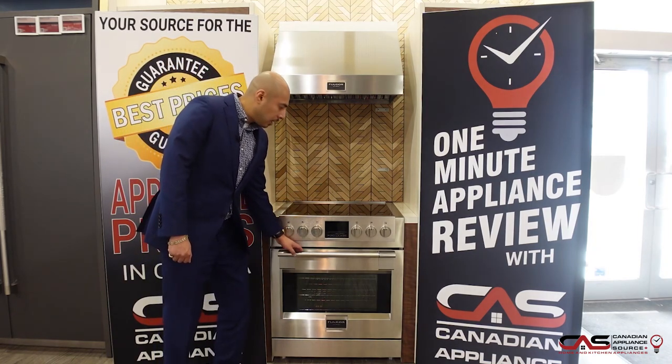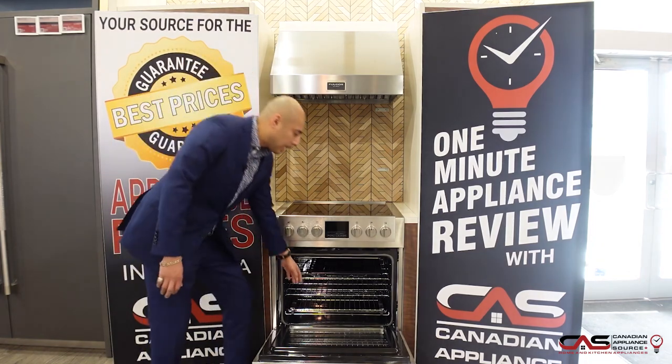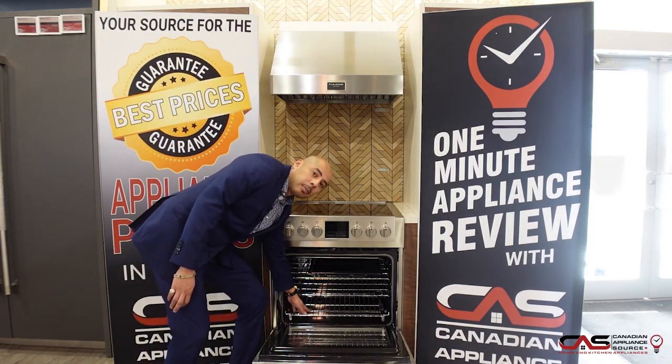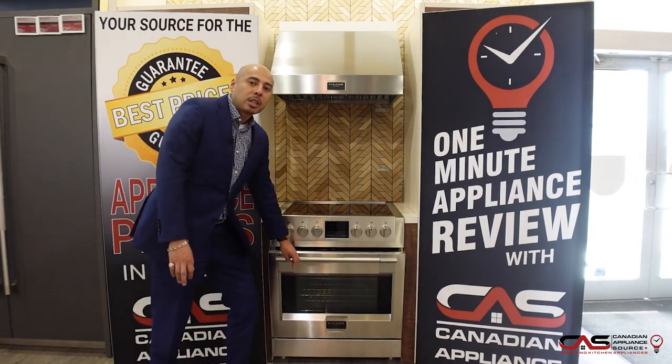This is a 4.4 cubic foot interior — plenty of space for your large dishes or roasts. It has a telescopic glide rack, which makes it really nice and easy to get your dishes in and out of there, especially with those heavy roasting pans or baking sheets.